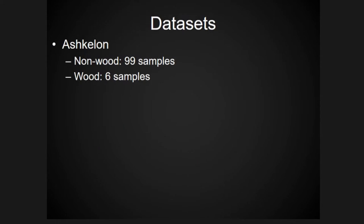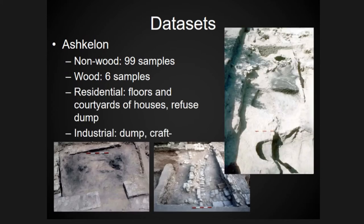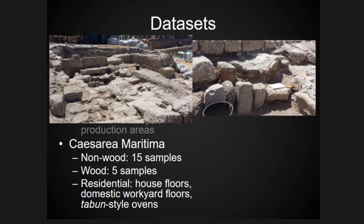In this paper I'll be looking at wood and non-wood remains from specific contexts to investigate the agricultural cycle, evidence for land use practices, and wood resources and their acquisition. The primary dataset is an assemblage of 99 samples from Ashkelon, six of which have had their wood analyzed, coming from residential and industrial contexts. From Caesarea I have 15 samples, five with wood analyzed, from residential contexts.